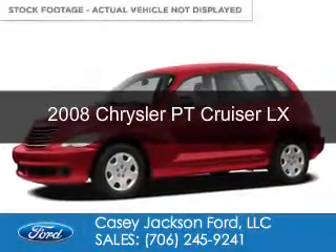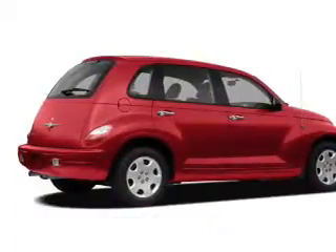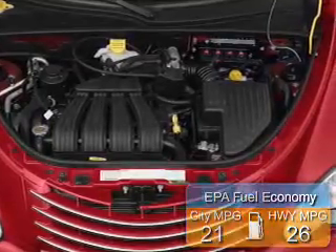This is a used 2008 Chrysler PT Cruiser. It's powered by front-wheel drive, a 2.4-liter, 4-cylinder engine. Great fuel efficiency saves you money by requiring fewer trips to the gas station.